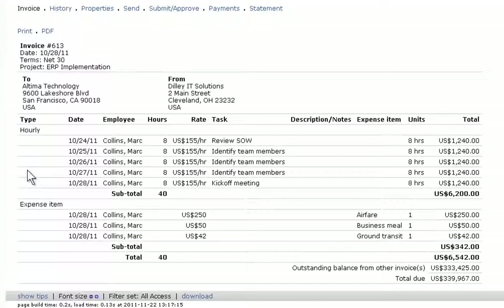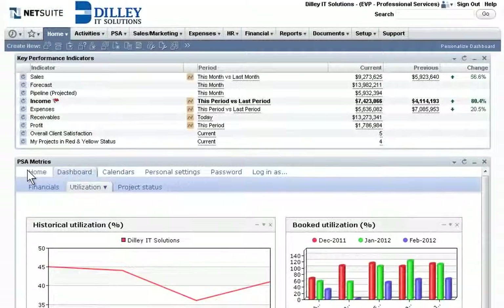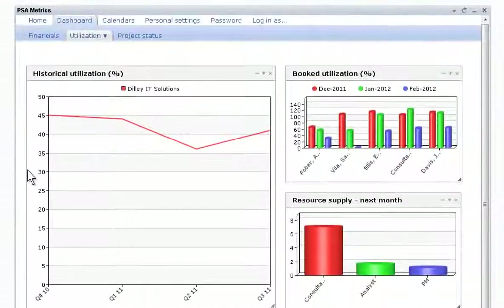NetSuite provides complete billing flexibility, enabling billing based on time, fixed fee, percent complete, or more. With NetSuite's real-time PSA dashboards,